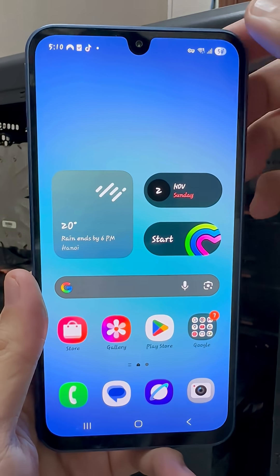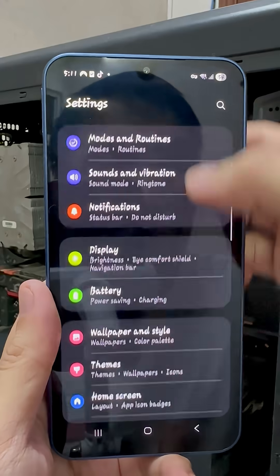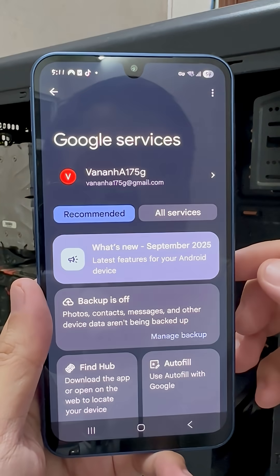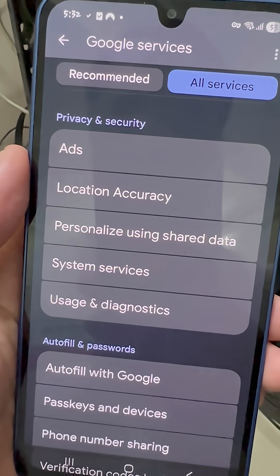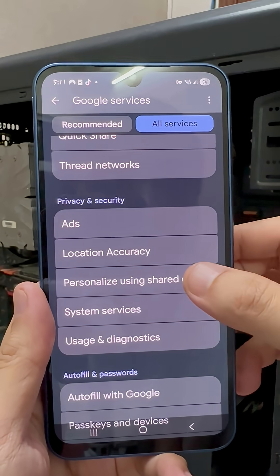Open your Settings app and scroll down to Google. Now tap All Services, then go to Personalization using Shared Data. This is where Google collects tons of info about how you use your phone.